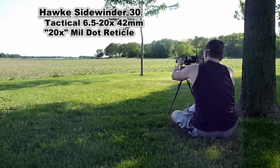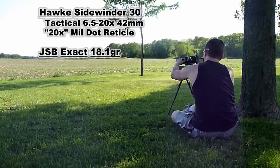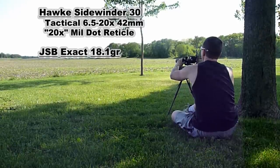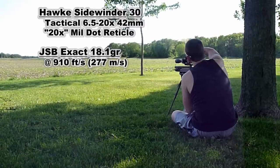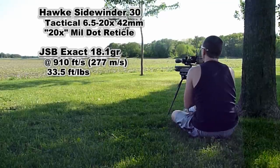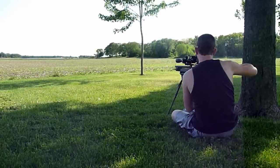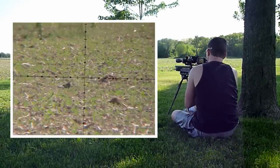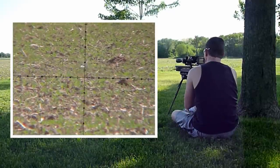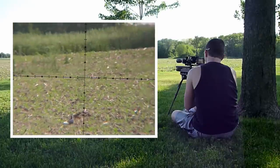The pellet I shoot is the JSB 18.1 grain. It is the only pellet I shoot in my Edgun. I usually fire it at about 910 feet per second, which is also 277 meters per second. And that equates to 33.5 foot-pounds of energy or 45 joules of energy. As you will see in this video, I have the scope magnification set at 10x power, so each half dot equals one dot. In other words, this is a 6 mil dot holdover shot.